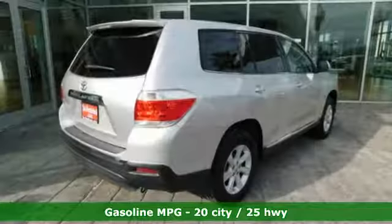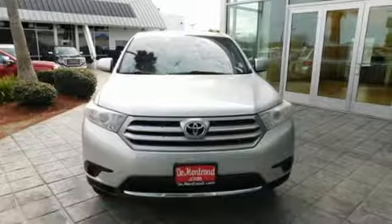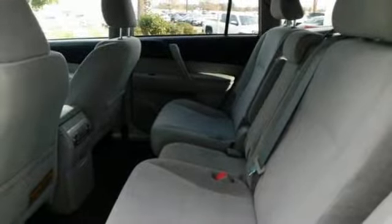It boasts an impressive list of features, like these: auxiliary audio input, wireless phone connectivity, manual tilting steering column, power windows, manual telescoping steering column, automatic transmission, aluminum wheels, gas pressurized shocks, and an in-line 4-cylinder engine.